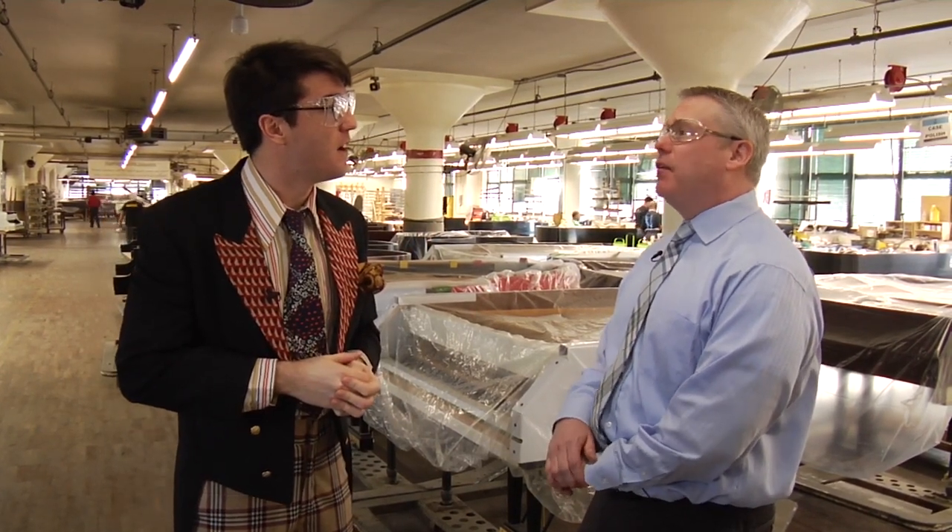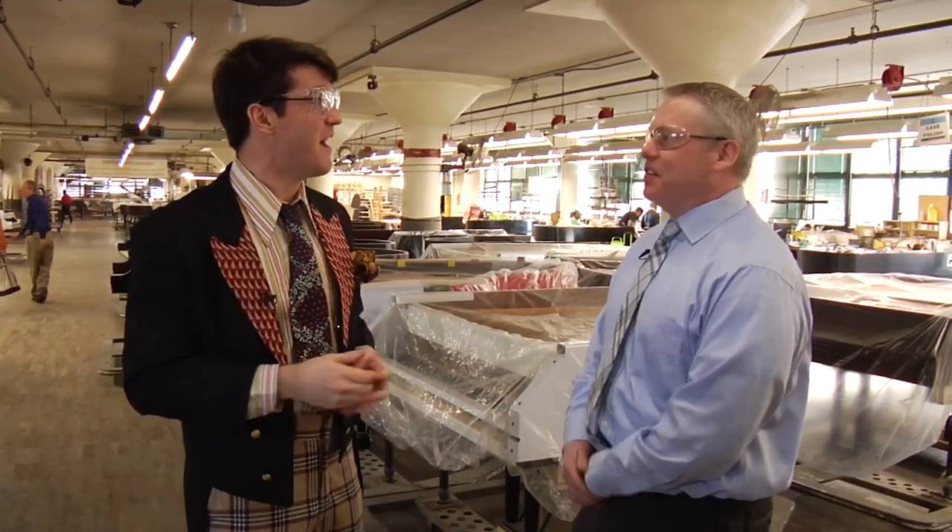We've been in this spot in Astoria, Queens since 1873. We were founded in 1853, so we've been in this spot for over 140 years. In this factory, we have 350 people working to make all these pianos. Can we meet some of them? Sure, let's go.